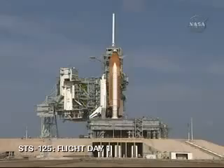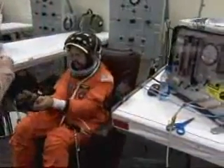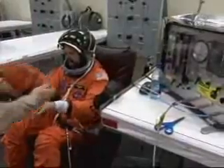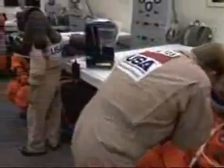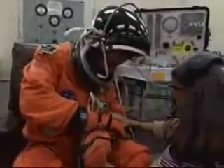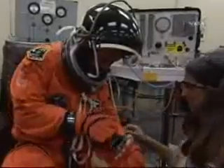This is Shuttle Launch Control, T-minus 3 hours and holding. We are at the astronaut quarters in the crew suit-up room where we see Commander Scott Altman being fitted with his helmet, and our pilot Greg Johnson also going through the same activities — some verifications of the pressurized launch and entry suits — being assisted with his gloves.